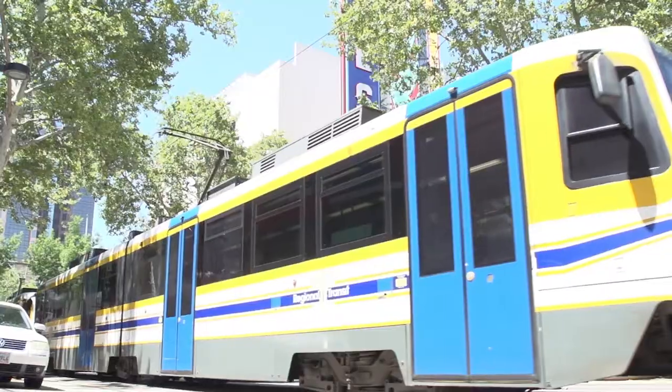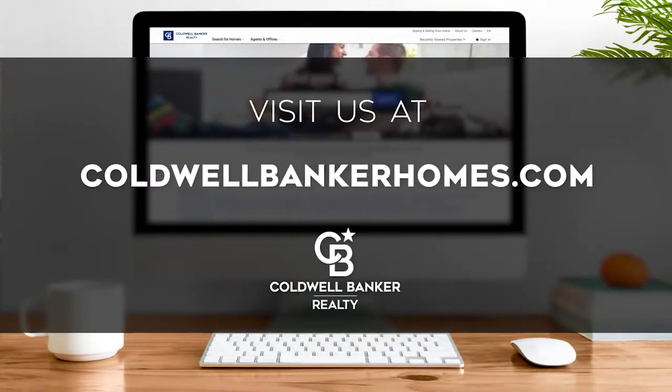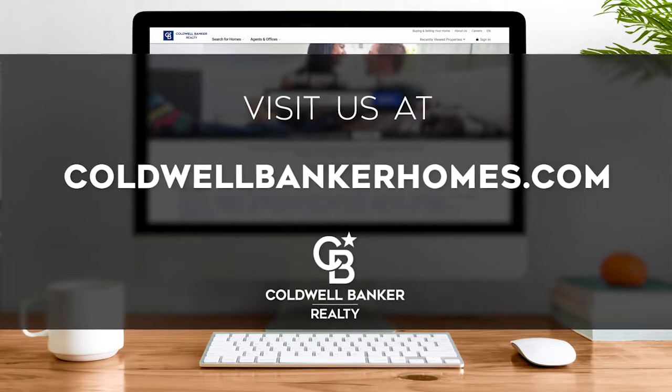Every Saturday at 4:30 p.m., we invite you to view the homes available for sale in this unique setting. If you have any questions, please be sure to visit us online at coldwellbankerhomes.com. Now are you ready to tour some incredible properties? Let's get started!